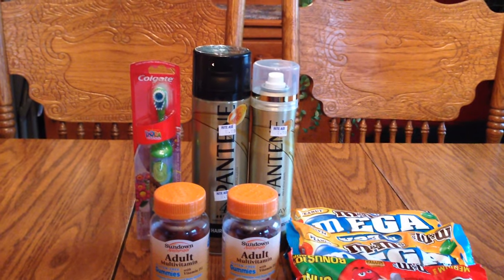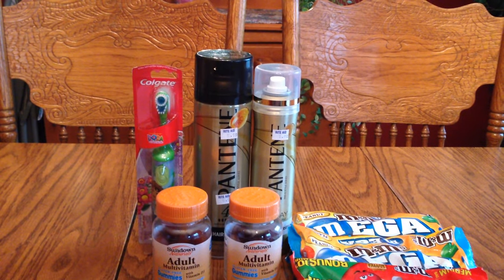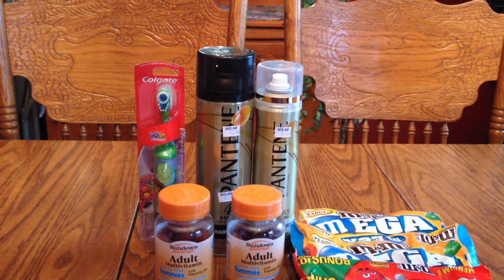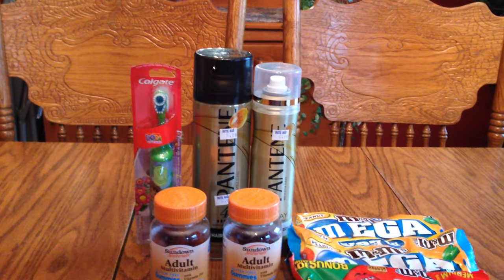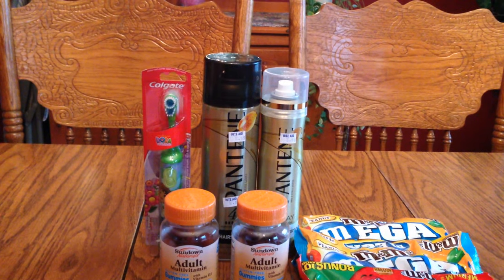The Pantene hairspray was on the clearance rack for 75% off, so it came out to around $1.49. We had gotten a $1.50 off coupon in the Sunday paper for these particular brands.